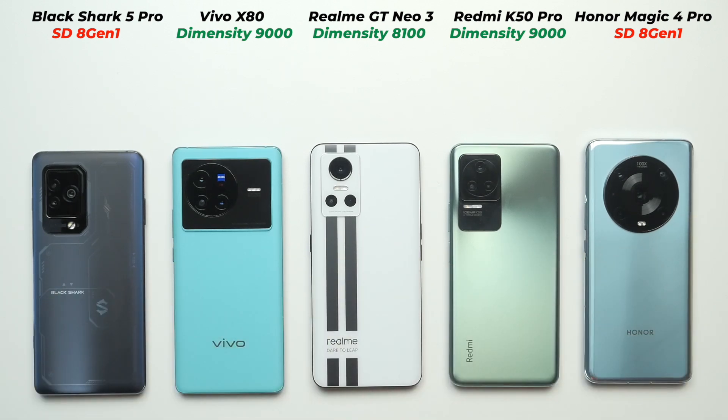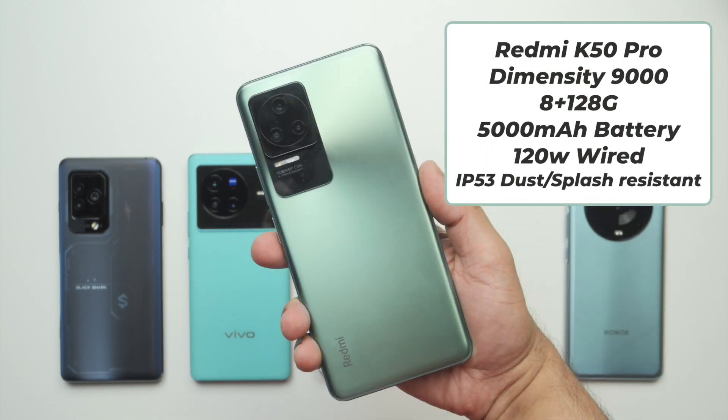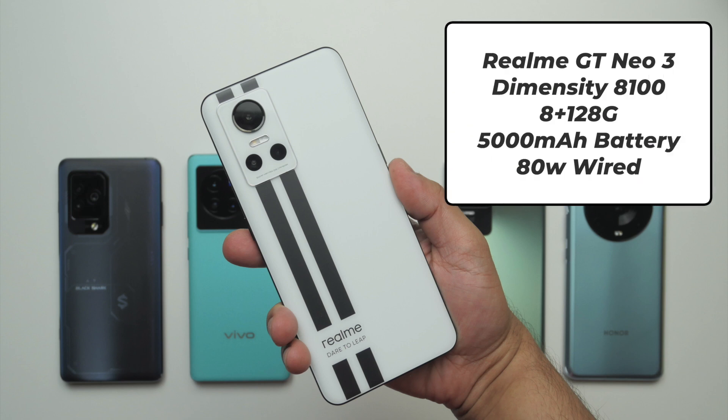Let's quickly check the specifications and prices. The Honor Magic 4 Pro has Snapdragon 8 Gen 1, 8+256GB, a 4600mAh battery, 100W wired and proprietary wireless charging, and costs around 850 US dollars globally. The Redmi K50 Pro has Dimensity 9000, 8+128GB, a 5000mAh battery, and 120W wired charging. The Realme GT Neo 3 has Dimensity 8100, 8+128GB, a 5000mAh battery, and 80W wired charging — though there is another variant with a 4500mAh battery and 150W wired charging.